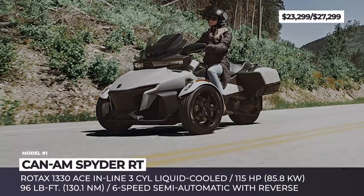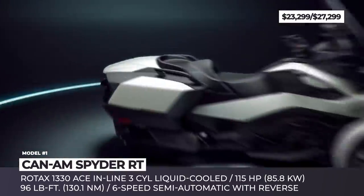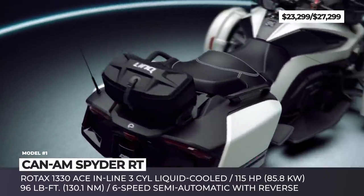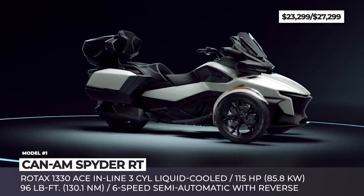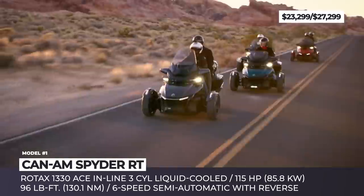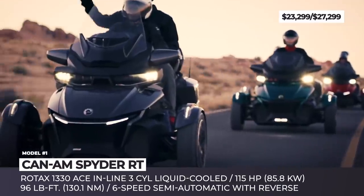Kenem Spider RT. Eavesdropping on the feedback of former and current Spider riders, Kenem are bringing an all-new generation of the trike, which improves long-distance capabilities as well as fine-tunes the quality of the ride. The Spider RT is offered in two variants — standard and limited — and the two trims have comprehensive packages from the factory.